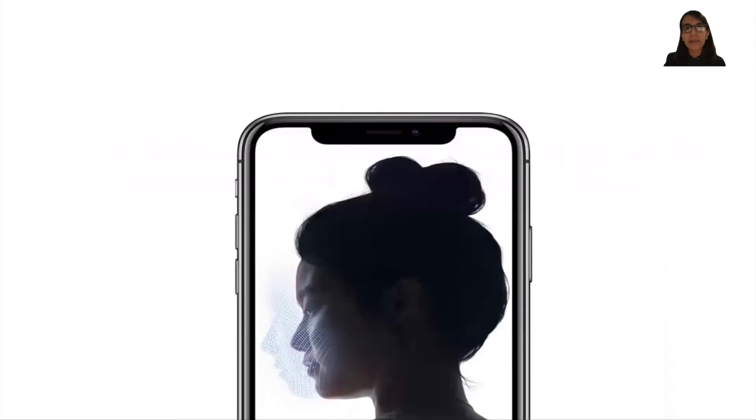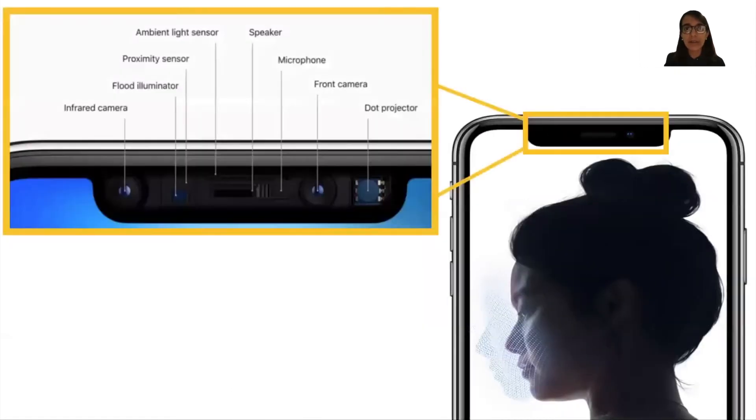Ever since Apple introduced its Face ID in 2017, face authentication has become increasingly popular. Apple and some other recent high-end smartphones embed specialized hardware components onto their screens for capturing the 3D structure of the human face.